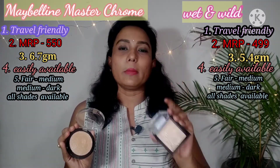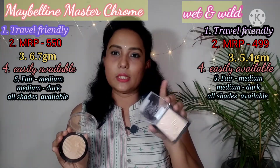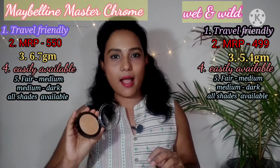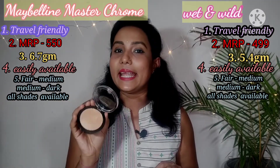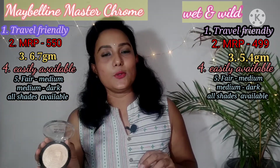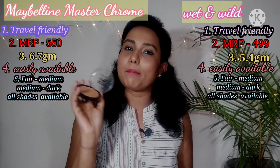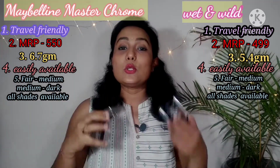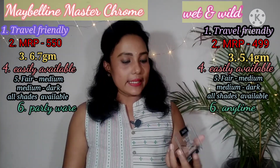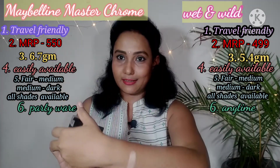The Wet and Wild gold gives a settled glow — good for daily wear. The Maybelline metallic highlighter is very blingy, so it's not ideal for daily wear and can look overdone. You can use it for party wear but not for daily use. So use Wet and Wild for daily wear and Maybelline for party wear, depending on your preference.